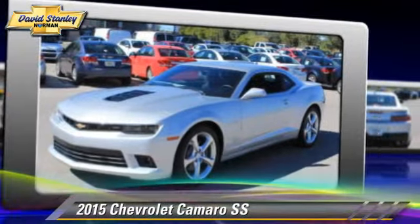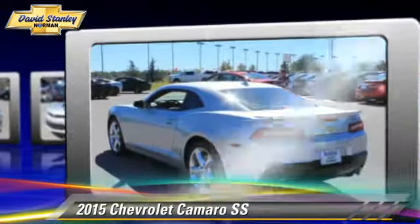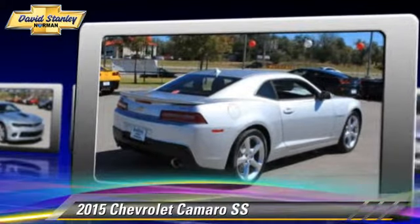The 2015 Chevrolet Camaro SS, powered by a 6.2-liter V8 engine with a 6-speed automatic transmission. This vehicle is well equipped.